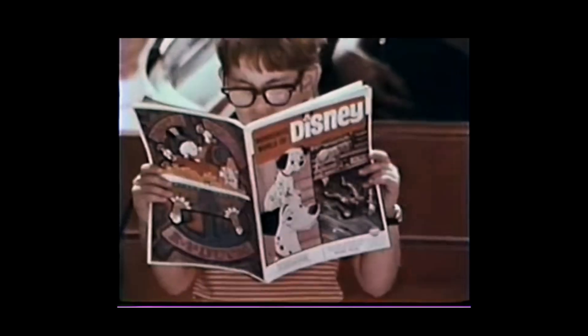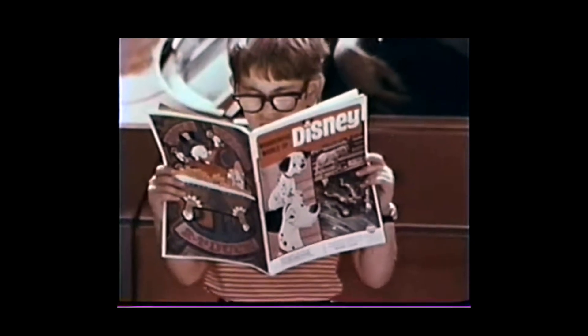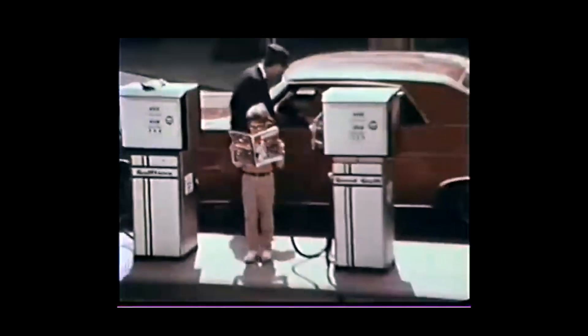And another thing that's a regular feature — no surprise — is an ad for Gulf. Now you can see what treasures these magazines are, really — a lot of fun and information.